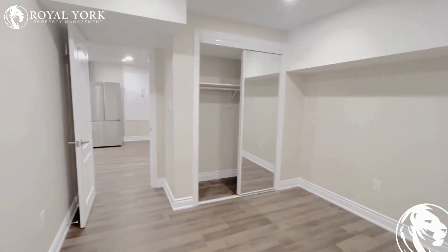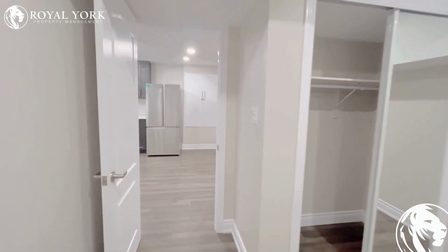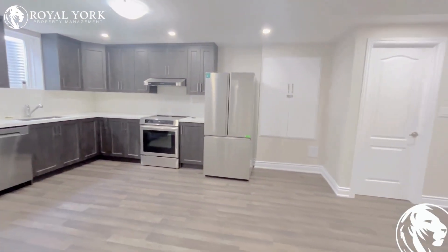Look at this — another view. If you like this unit, please contact Royal York Property Management. We are available to help you.